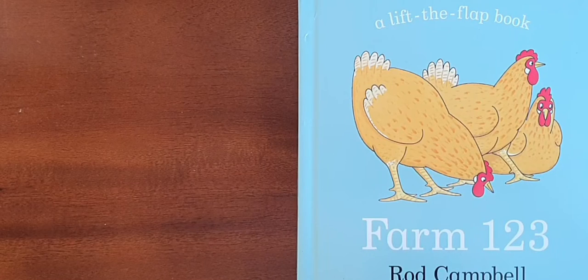Hello and welcome to Read Us A Story. What shall we read today? How about Farm 123? A lift-the-flap book by Rod Campbell.